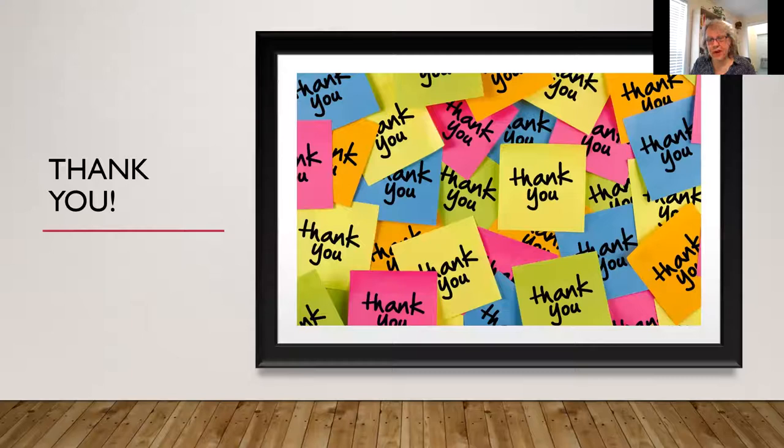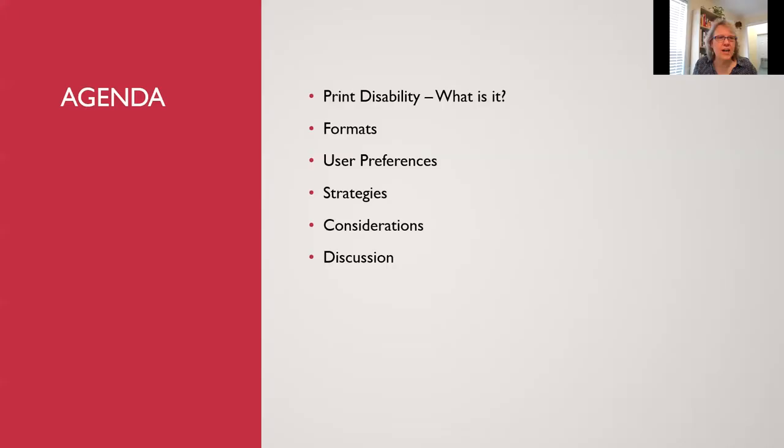I also want to thank everyone who filled out a survey that came your way in fall of 2019. It was very long — way too long — but thank you so much for filling it out. About 1,500 people across the nation responded, which was a great response. Today we're going to talk about print disability — what is it — and we'll go over some formats, user preferences, strategies, some considerations to keep in mind, and then have a discussion at the end.